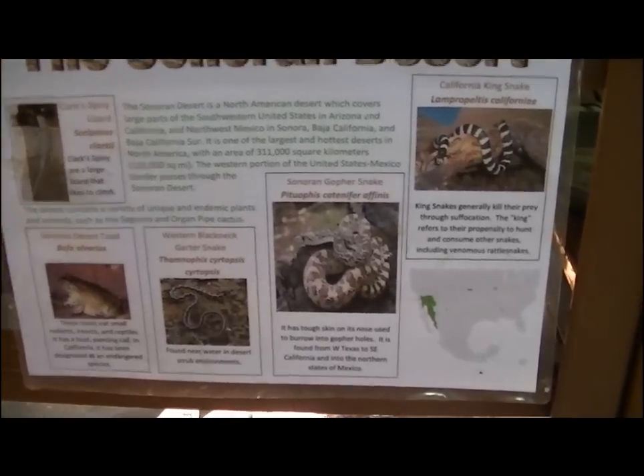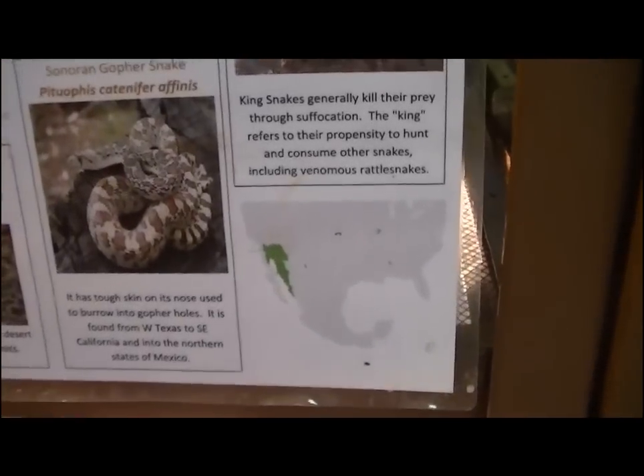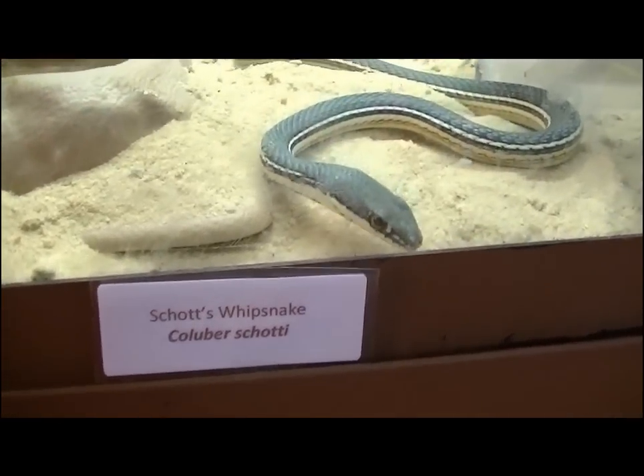The desert contains a variety of unique and endemic plants and cool animals, such as this Scott's Whipsnake here at the zoo.